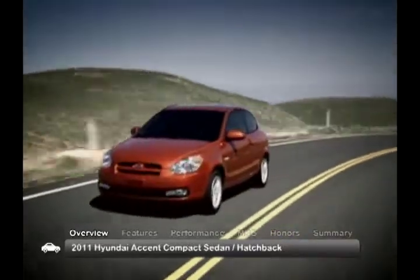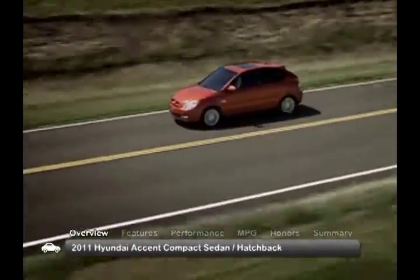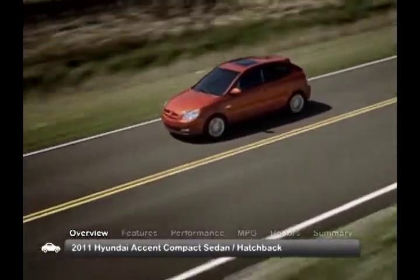The 2011 Hyundai Accent compact three-door hatchback or four-door sedan offers buyers nimble and efficient transportation at a great value.